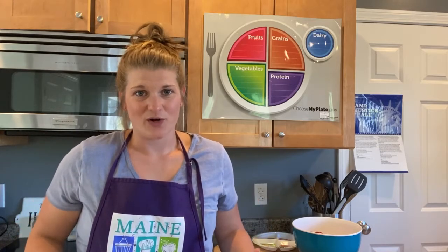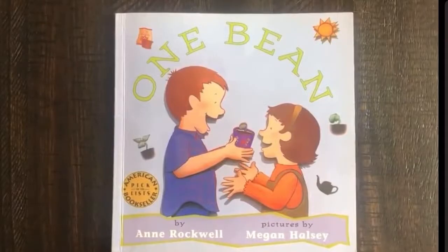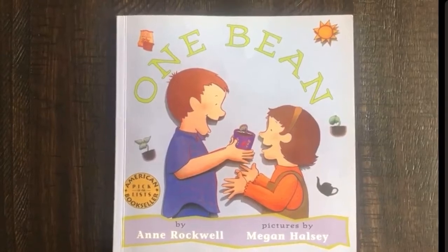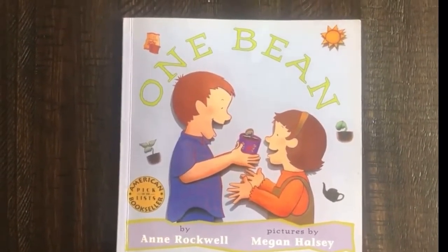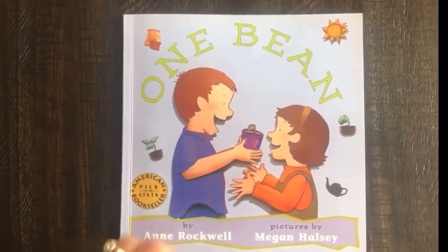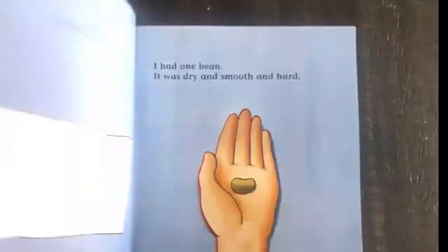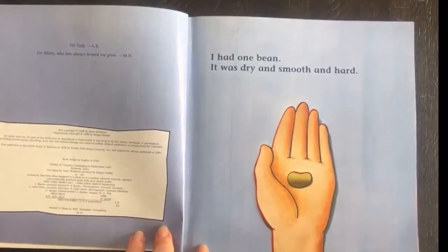Now I think it's time to read a story. Today we're going to read a story about vegetables. "One Bean" by Anne Rockwell, illustrated by Megan Halsey, read aloud with permission from Bloomsbury Publishing. I had one bean. It was dry and smooth.